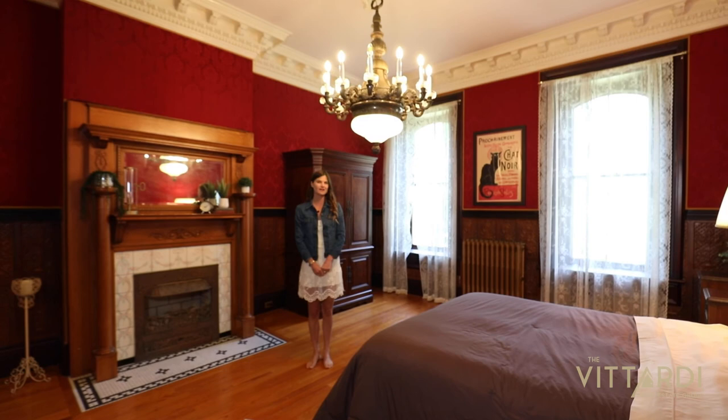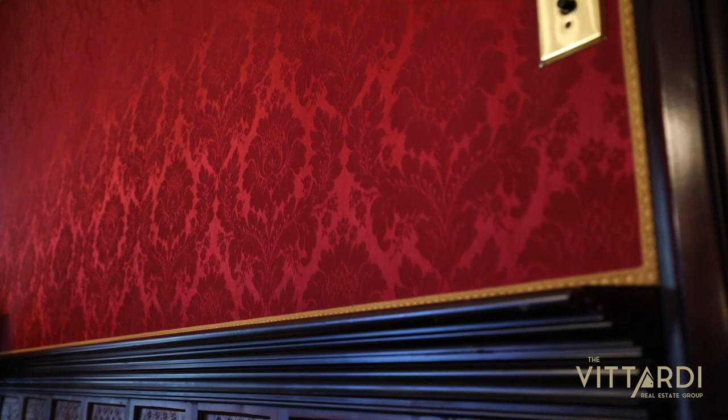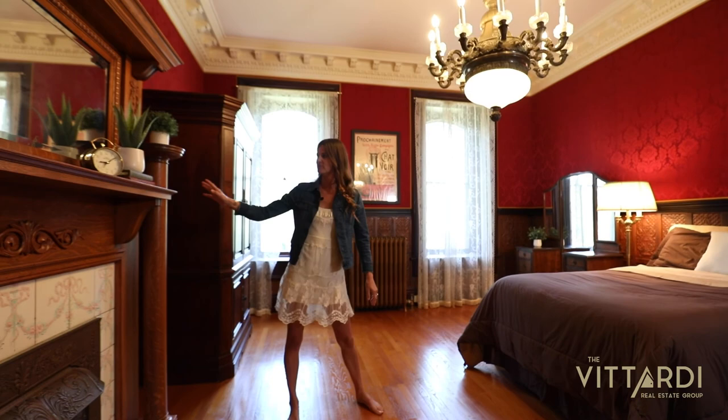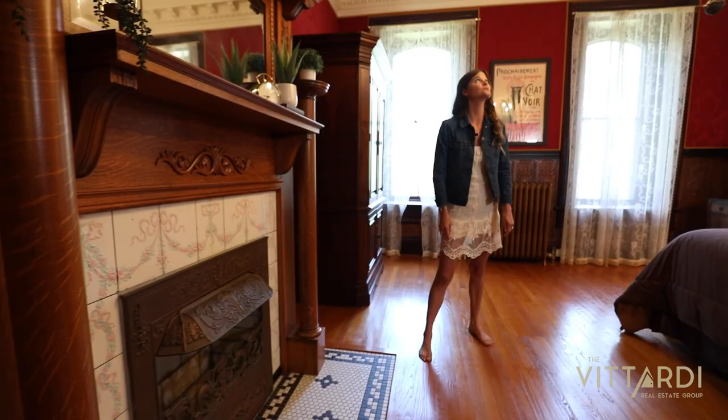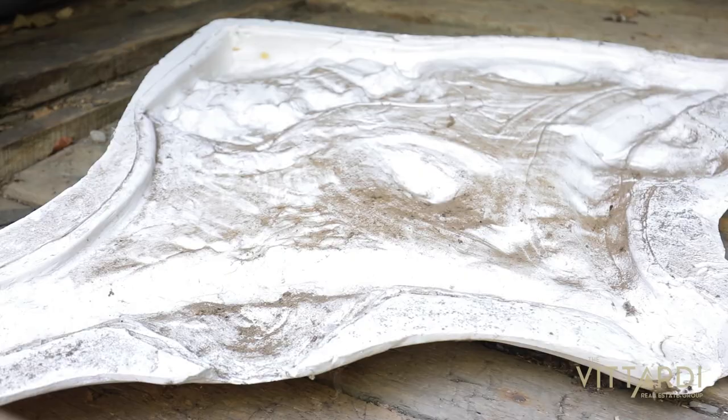This is one of the guest bedrooms in the house, and my favorite bedroom, due to the wallpaper being red — it just feels really rich and regal in here. I also love this room because of the wood fireplace; this is the only fireplace in the whole house that is made from wood. And I love this room because of all the faces on the ceiling — they're all made from plaster, and each one was an individual mold. We actually found the molds in one of our outbuildings.